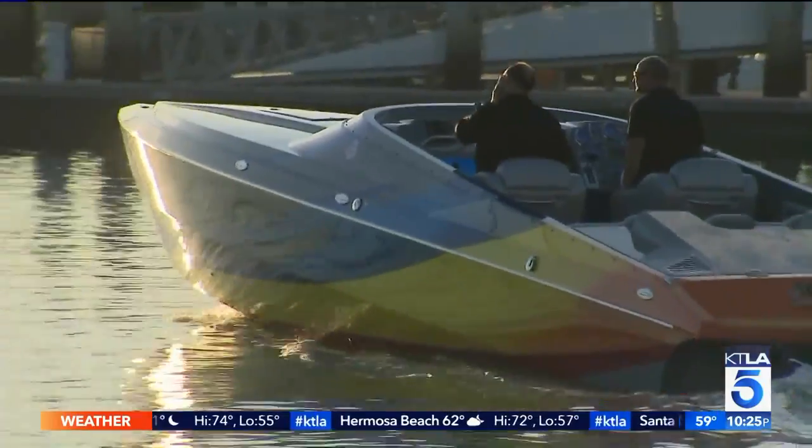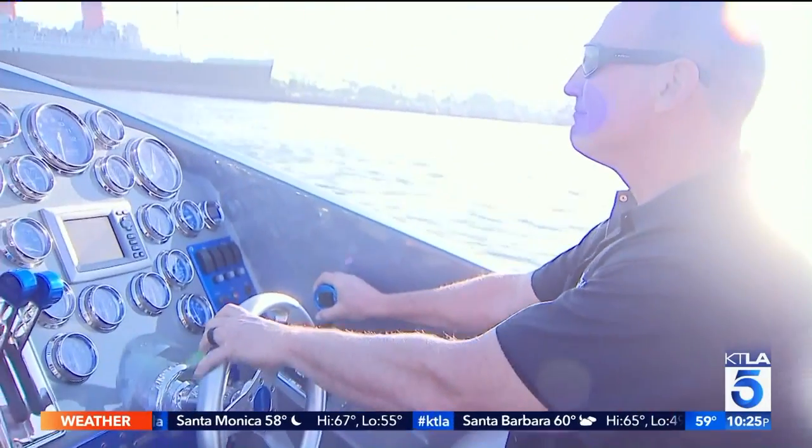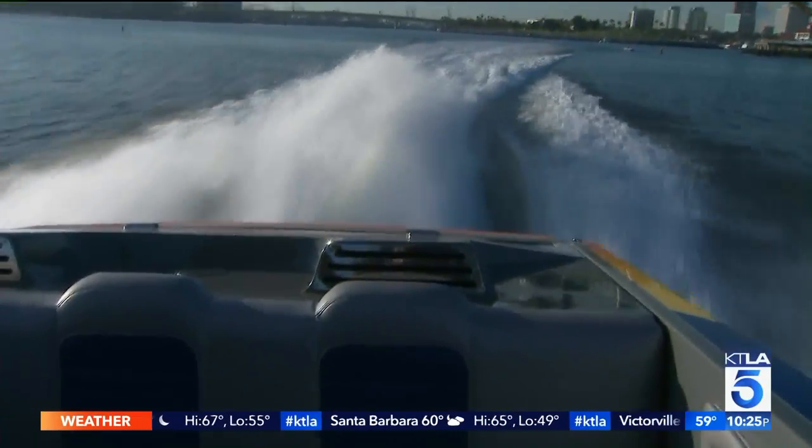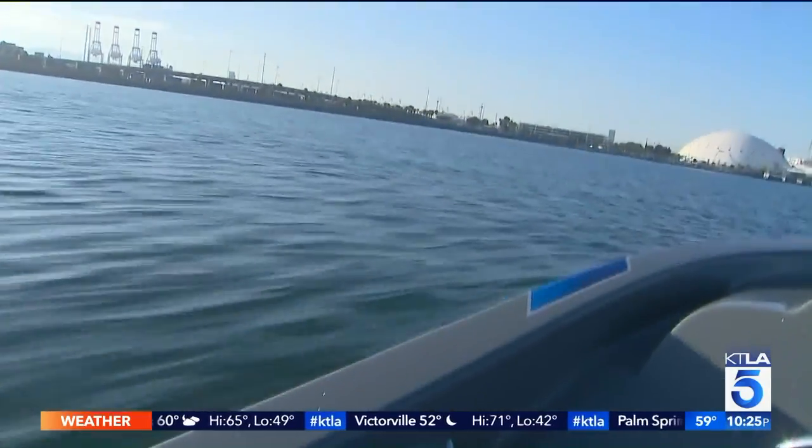Products like Scott Shank's speed demon — his Shockwave, a 35-foot Magnitude. On a good day, they could get the boat up to about 108 miles an hour. We found that out firsthand.